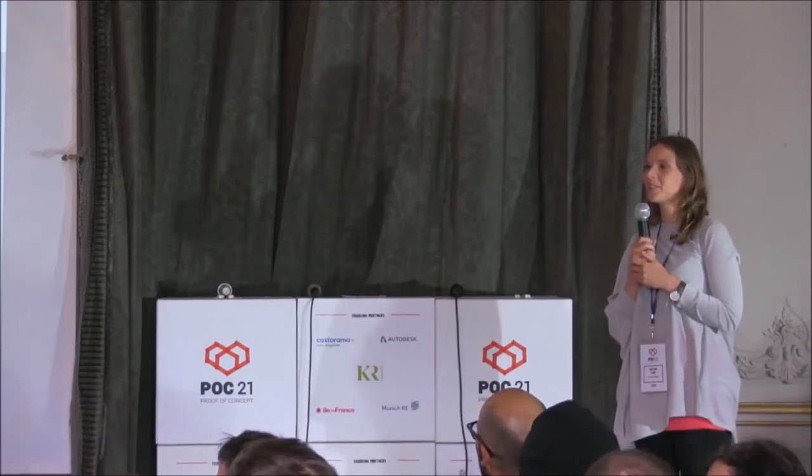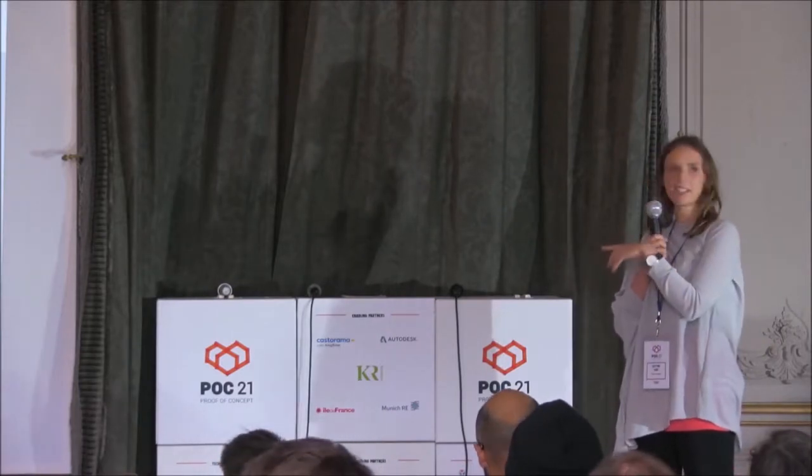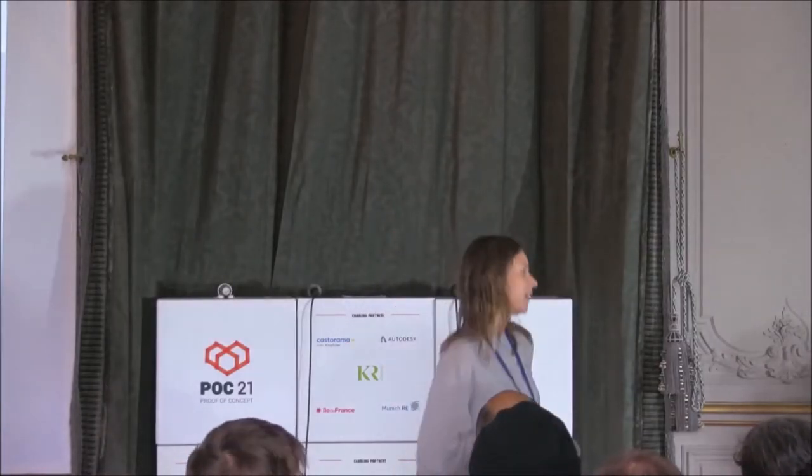Now we're going to go to the panel part. We're going to have a panel with all the participants about design for sustainable living. I'll invite all participants to join me on stage and we'll talk a little bit more about how to design for sustainable living.